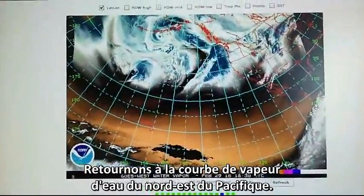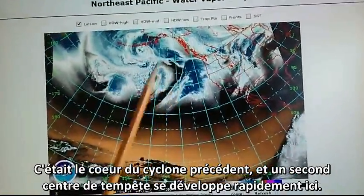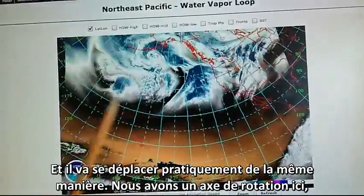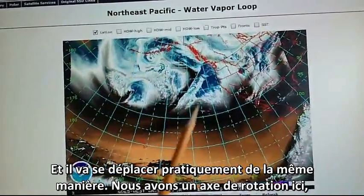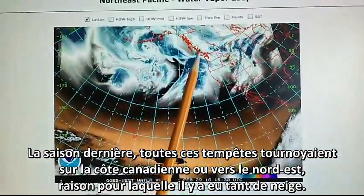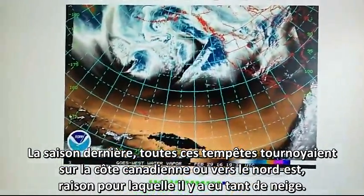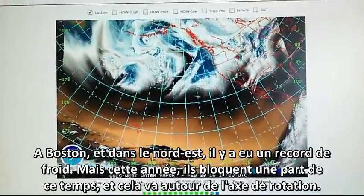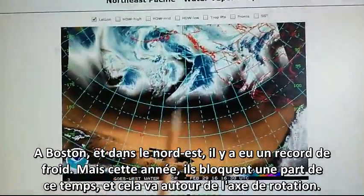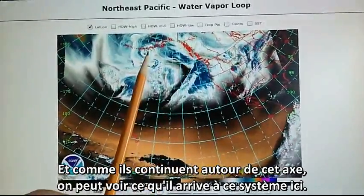This is the Northeast Pacific water vapor loop. We can see this was formerly a hurricane force storm right here. We have a second storm rapidly developing hurricane force. This will move around in pretty much the same pattern — we've got a pinwheel going here. Last season all these storms rode up and over into Canada and back down towards the Northeast, and that's why there was so much snow in Boston and the Northeast — that was a record winter. But this year they're blocking a lot of this weather and it's just going around on the pinwheel. They'll beat up on these storms as they continue around on the pinwheel.